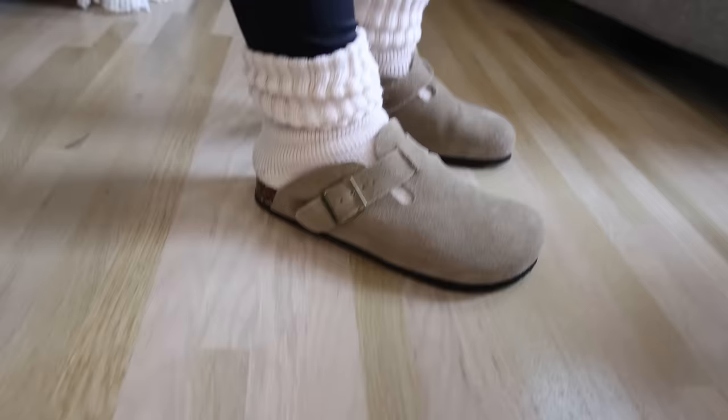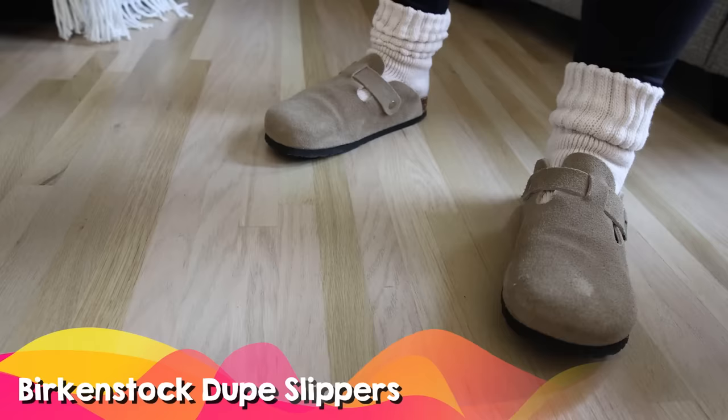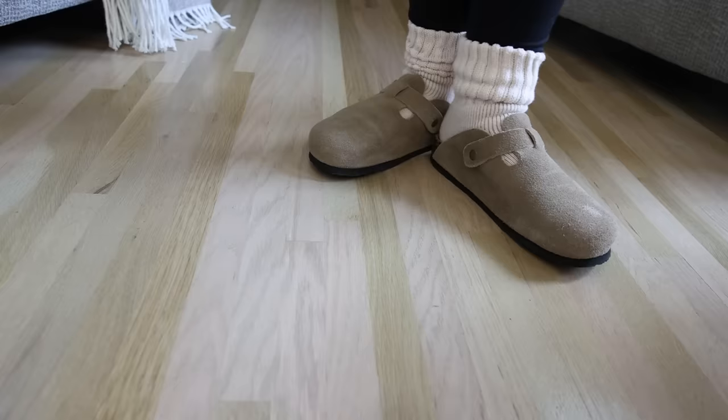If you like the look of Birkenstocks but don't want to spend the money, I found this dupe on Amazon. I typically wear mine with jeans and they have a wide size range. The socks I showed you earlier would be a great gift paired with either of these shoes.